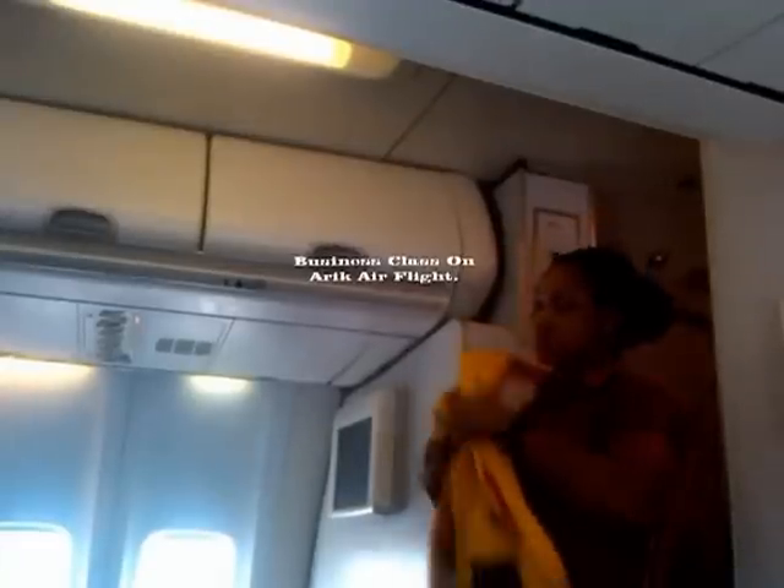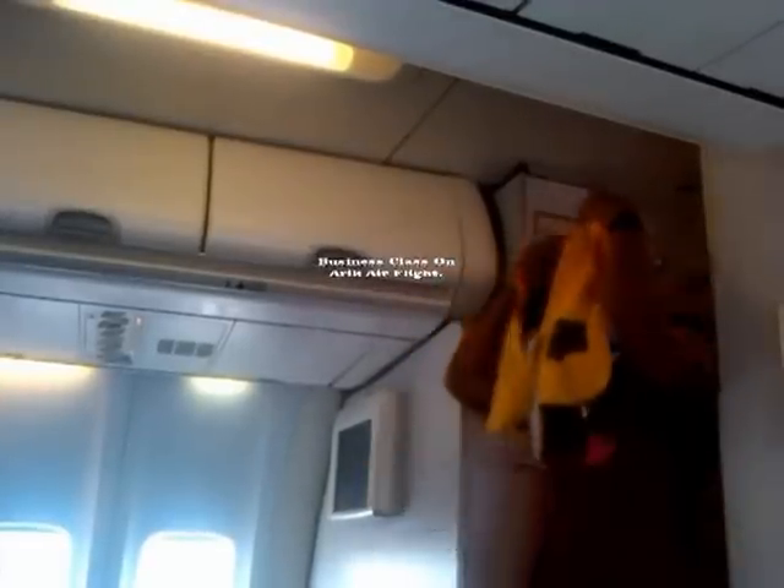The life jacket is located under or beside your seat. In the event of a water landing, pull it continuously over your head and attach the buckles to the clip at the front.